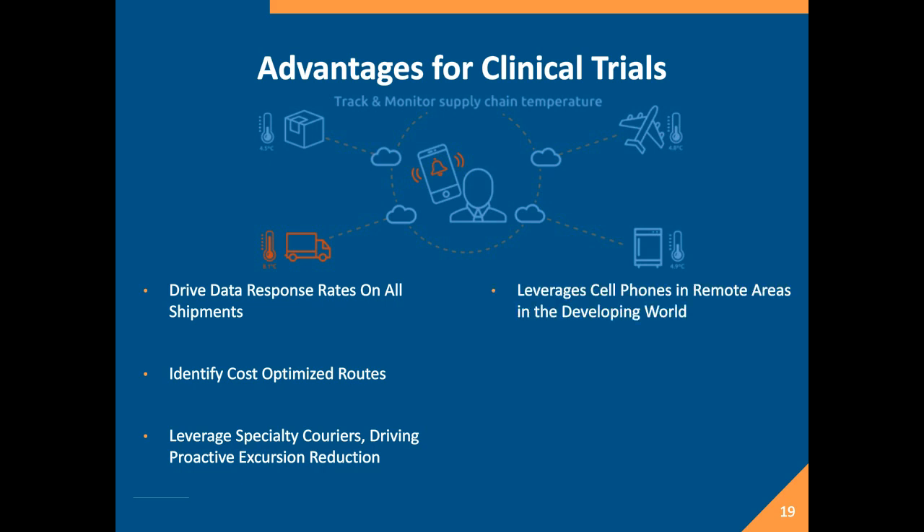As clinical trials are moving into places like Eastern Europe, Russia, and Africa, leveraging cell phones in remote areas really gives you the ability to get information back in places where you couldn't before. When I worked with a customer on the clinical trial rollout of the Ebola vaccines in Sierra Leone, the biggest issue was that they had great data logger technologies on their fridges, but they couldn't get that information back because computers at the site lacked reliable internet access. Using cell phone technologies gives you the ability, regardless of where you are in the world, to get information back in a timely manner so you can make decisions.